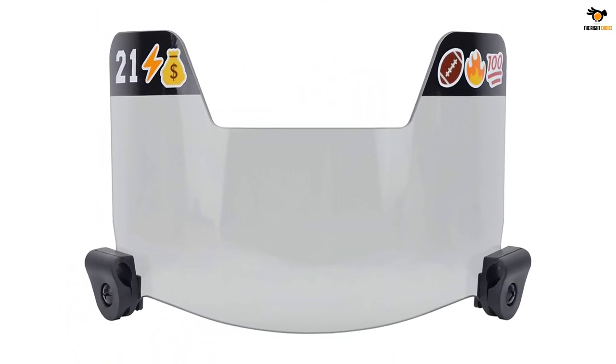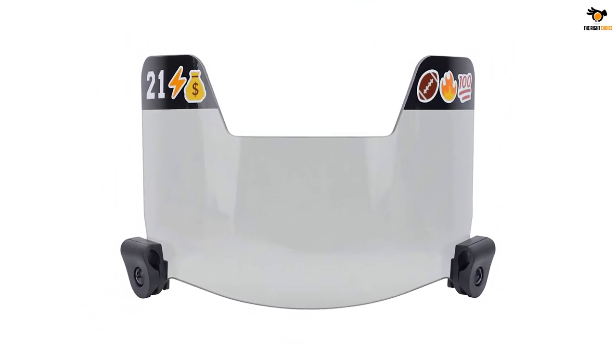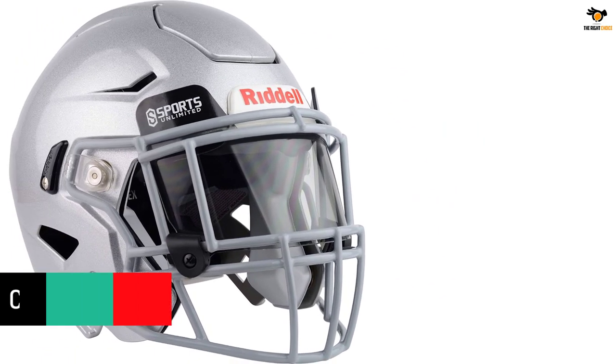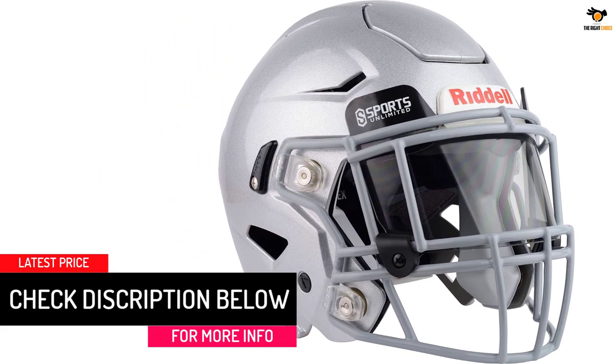Anti-fog coating prevents your vision from being impeded at any time. Special scratch-resistant material eliminates damage to the visor that could block your vision. Attaches to the face mask to protect your eyes from both the opposition and the elements.